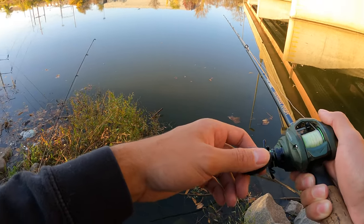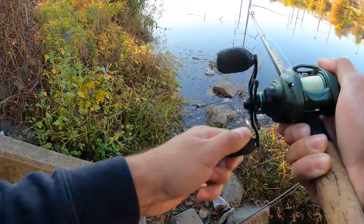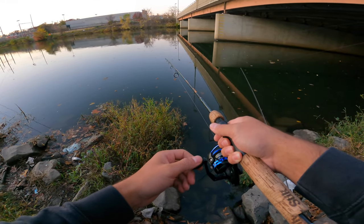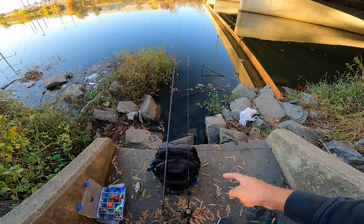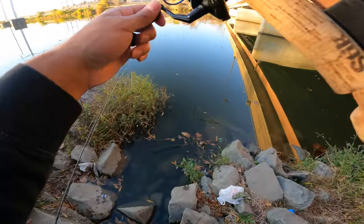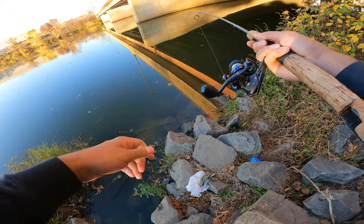Yeah, he's on it — got him! He's good, he doesn't feel bad at all. Fish on, guys, fish on! I just got tapped — bite, bite, bite, bite! Fish on, guys, fish on! Nice, I don't know what it is but he is fighting like a monster.